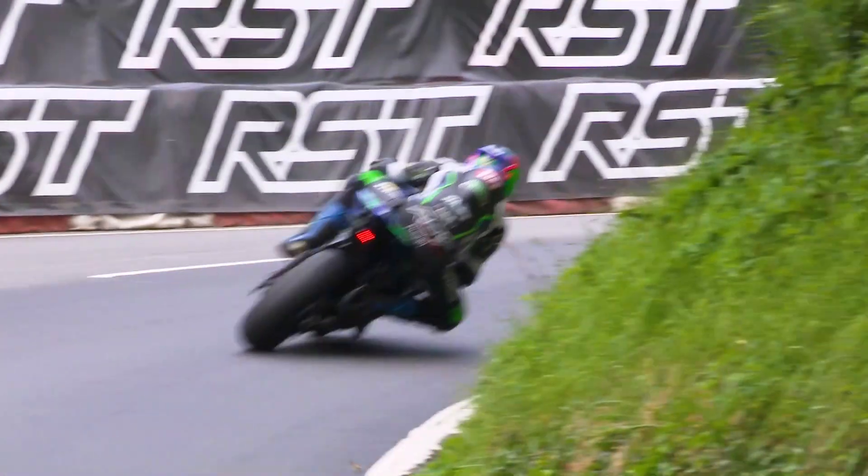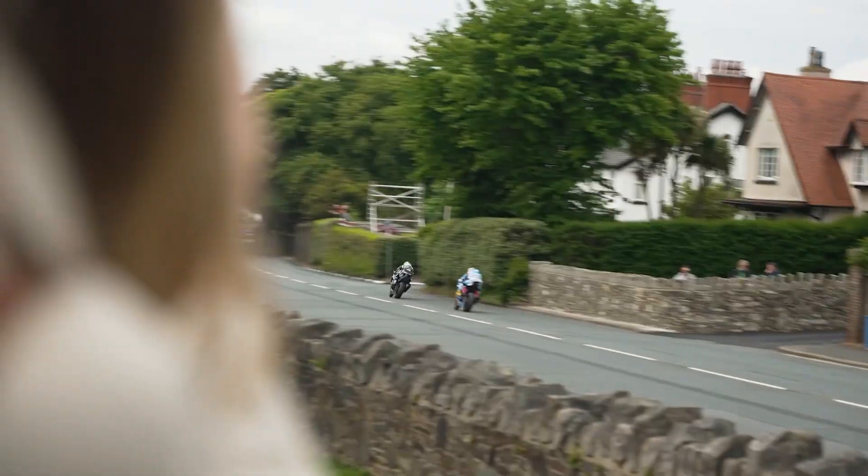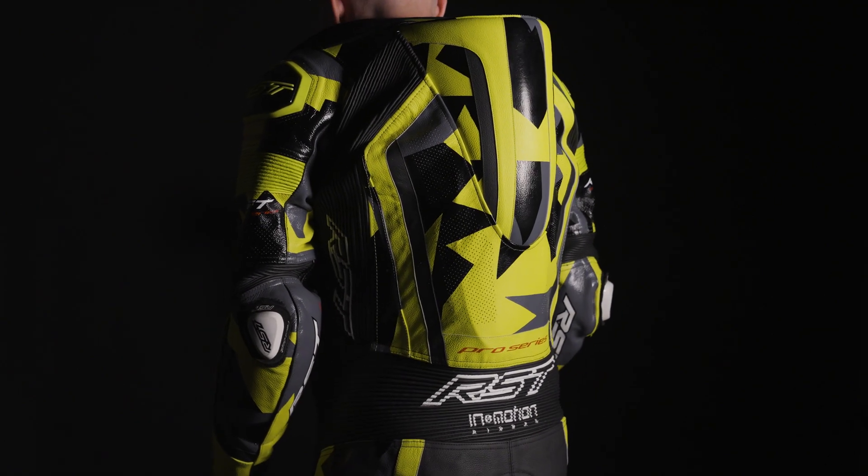The next step in rider protection, or evolution in technology, is obviously airbags. We've worked with InnerMotion to integrate their technology into our products — we basically built RST suits around the InnerMotion technology. They're a fantastic partner to work with, and it clearly increases the level of protection for our riders.